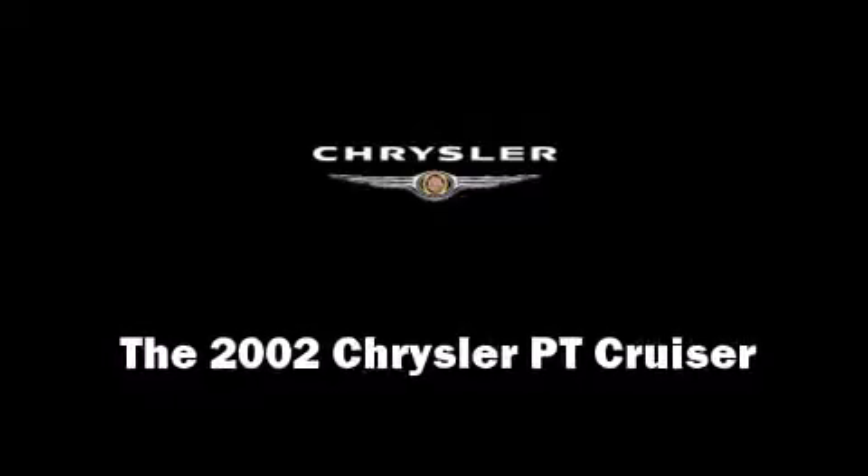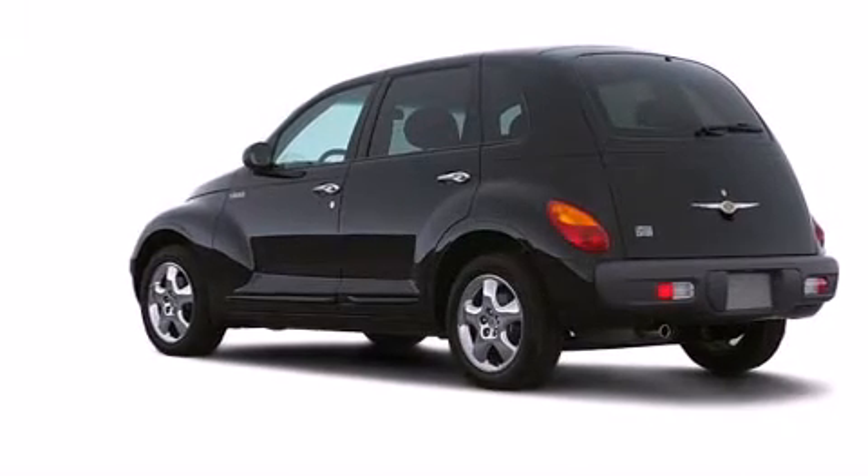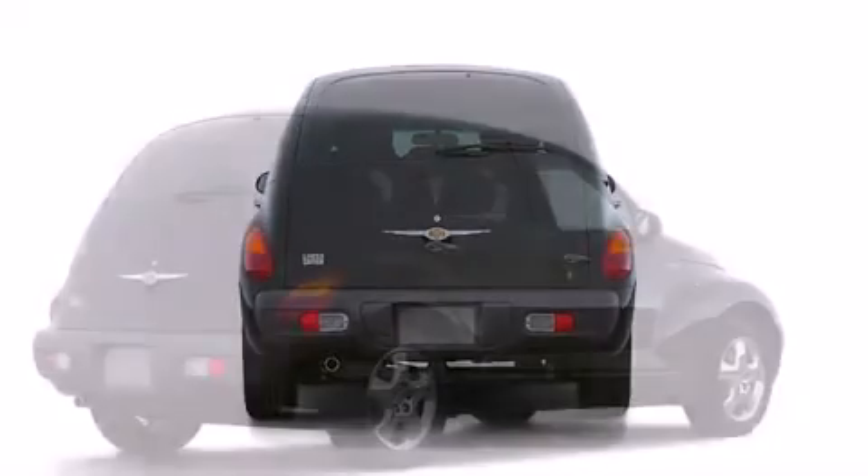Come test drive this 2002 Chrysler PT Cruiser. Under the hood, you'll find a four-cylinder engine with more than 150 horsepower, providing a smooth and predictable driving experience.